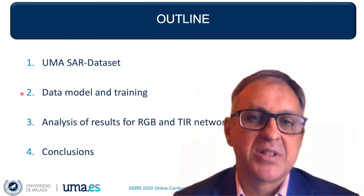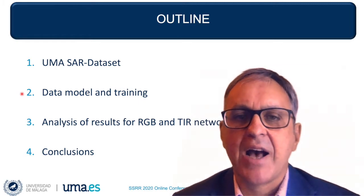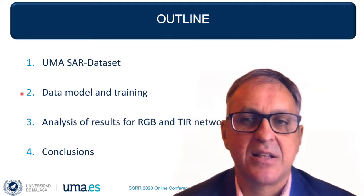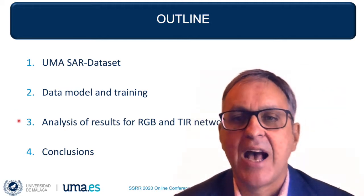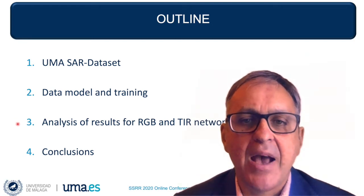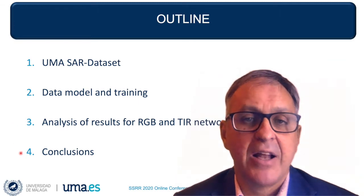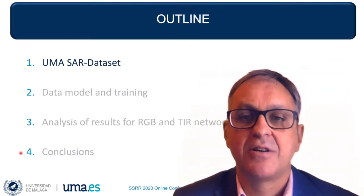Then I'll present how we have adopted the YOLO architecture to recognize four representative object classes in both thermal and visible light networks. Then I'll analyze and compare results obtained with both networks, and finally, some conclusions and outlook for future research.